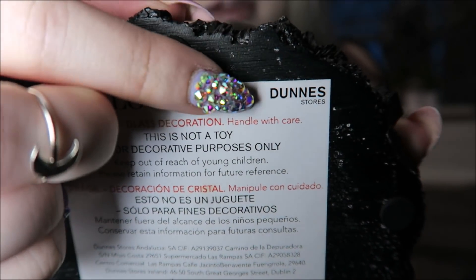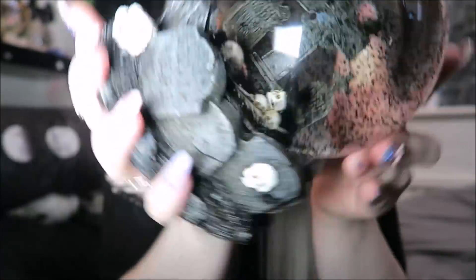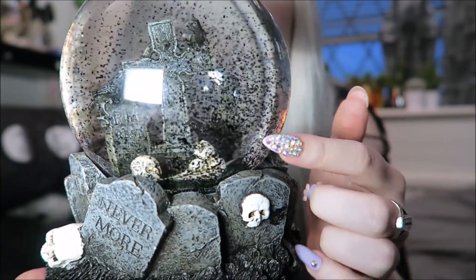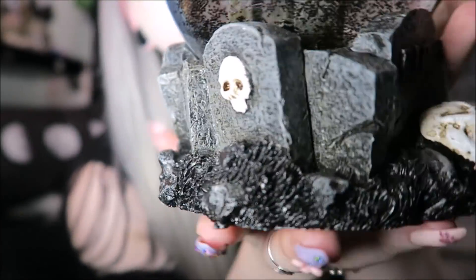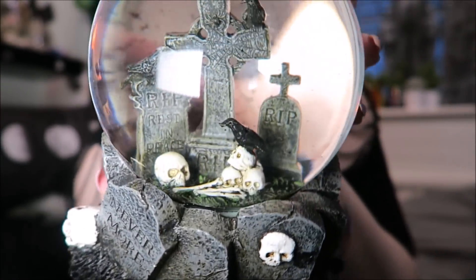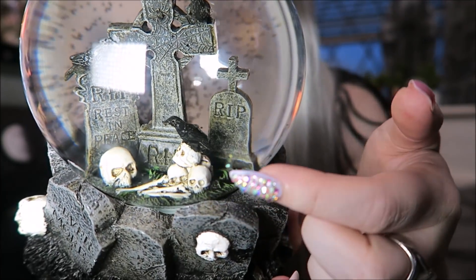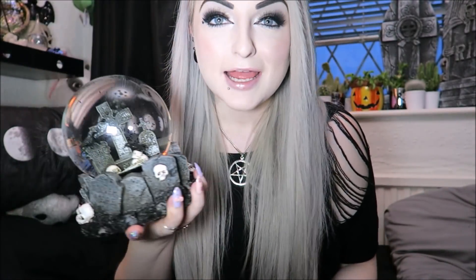The very last thing I got was delivered — I bought this online from a shop in Ireland called Junes or Dunes. It was £12 for the snow globe plus about £4 for postage. The snow has little black bats in it which is really cute, and there are little gravestones, skulls, and bones around the bottom. Inside there are skeletons, bones, crows, and a little graveyard scene. It's probably one of my favorite snow globes — even though it doesn't actually have snow in it.